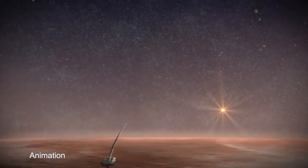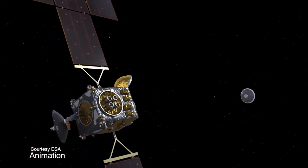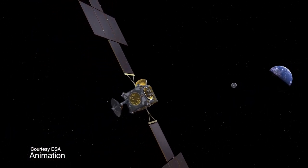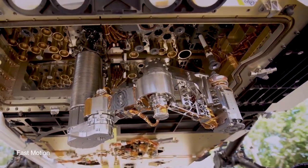Mars Sample Return is the next leg in us being able to bring back rocky samples from Mars to Earth so that we can study them here and look for signs of ancient life. What kind of testing is being done here at JPL to prepare the sample tubes for their journey back to Earth?